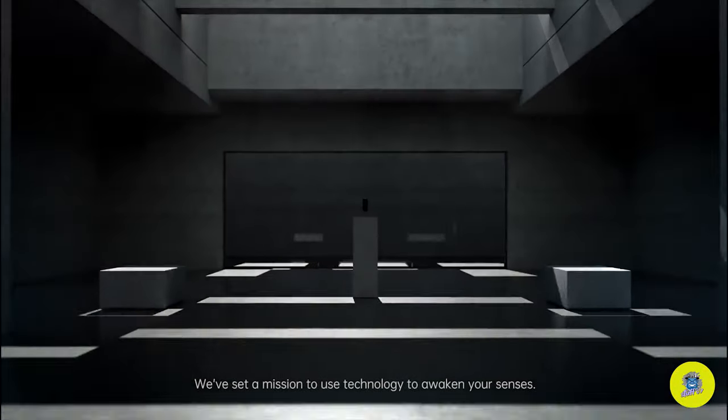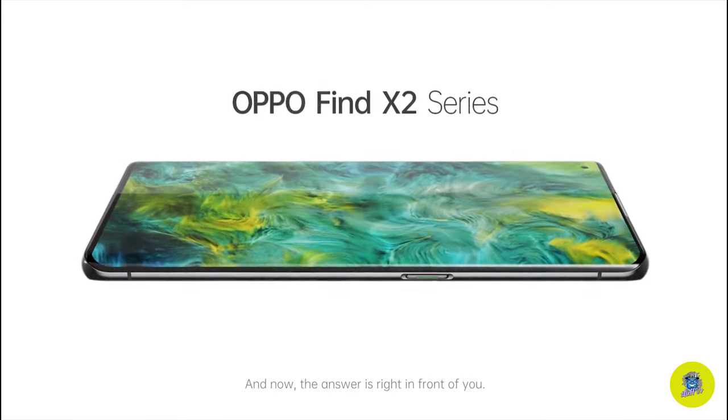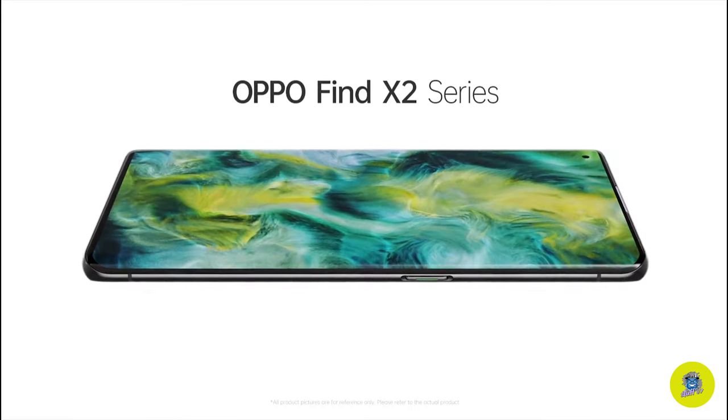We've set a mission to use technology to awaken your senses. And now, the answer is right in front of you. OPPO Find X2 series.